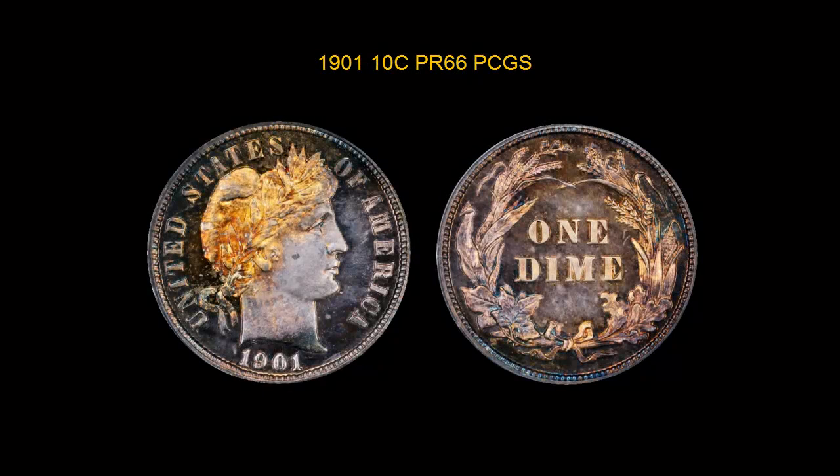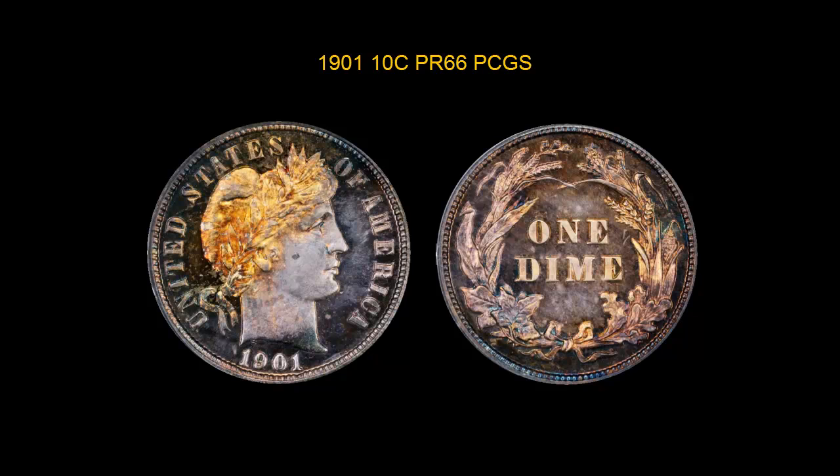1901 Barber Dime PCGS Proof 66. This is a beautifully toned proof Barber Dime.